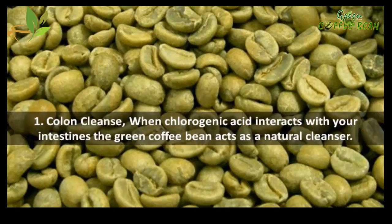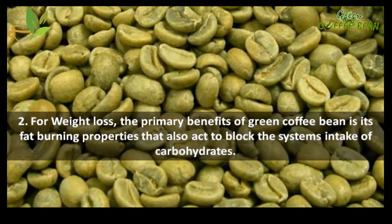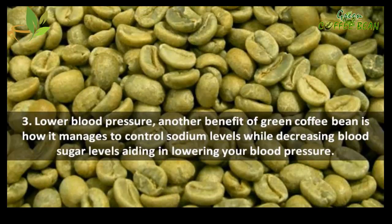Health benefits of green coffee bean extract: 1 — Colon cleanse: when chlorogenic acid interacts with your intestines, the green coffee bean acts as a natural cleanser. 2 — Weight loss: the primary benefit of green coffee bean is its fat burning properties, which also act to block the system's intake of carbohydrates.